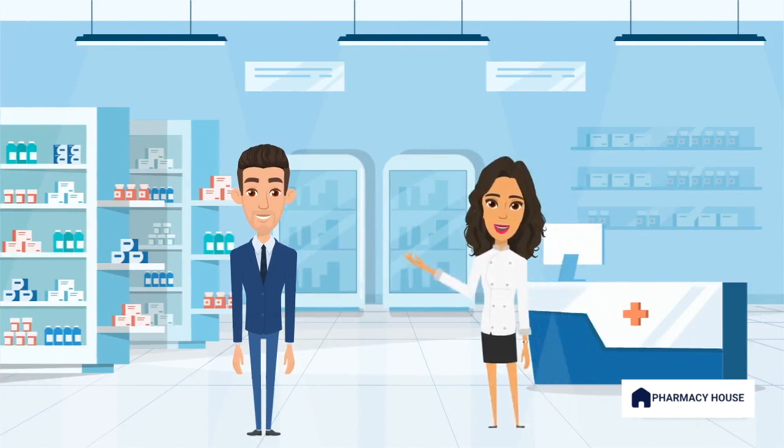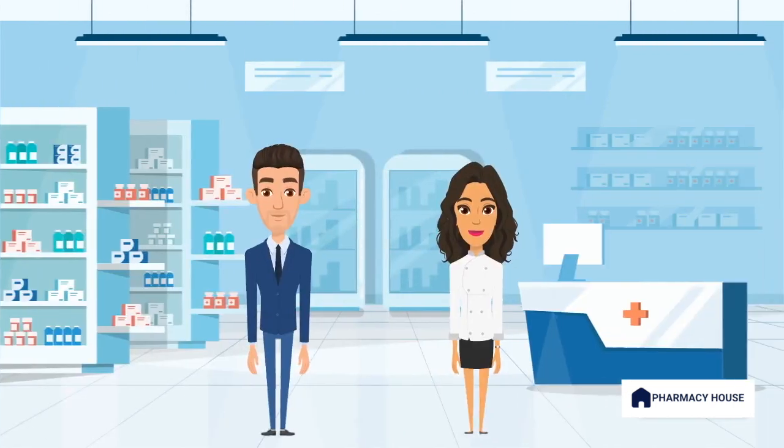Hi, I'm the pharmacist. What can I do for you today? Hi, I was hoping to get something to treat my hay fever. I can absolutely try and help. Could you please tell me what sort of symptoms you are experiencing?